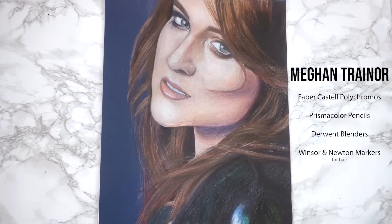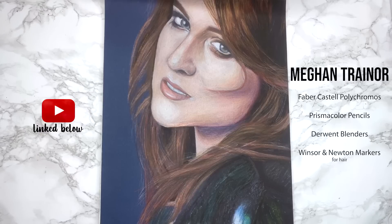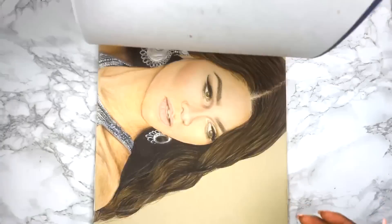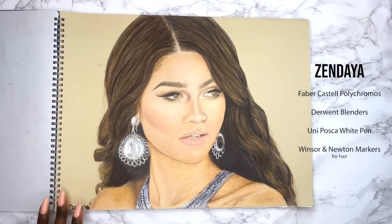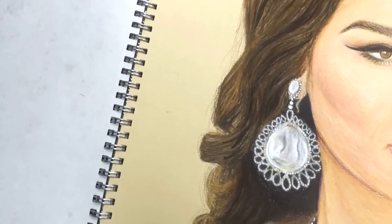I really hate this piece. This is what happens when you do things because other people are doing it. The blue background made it so much harder to create a good piece as well. I loved this reference picture but I did not do it justice. However I did like how the hair, the earrings and the clothes came out.